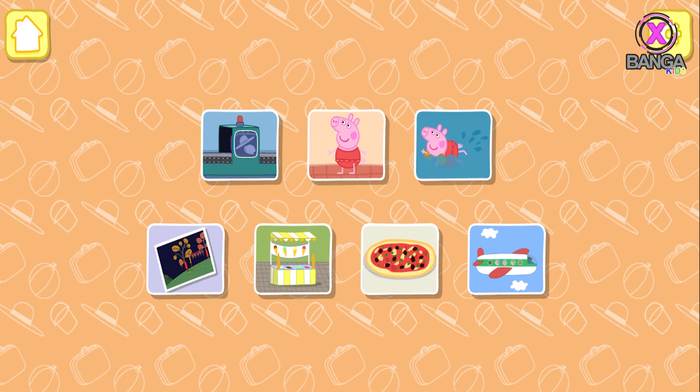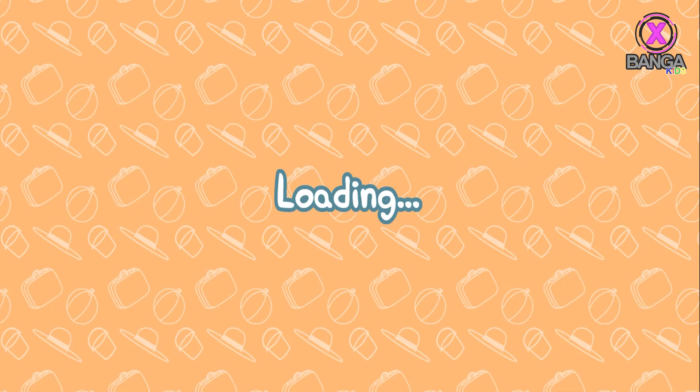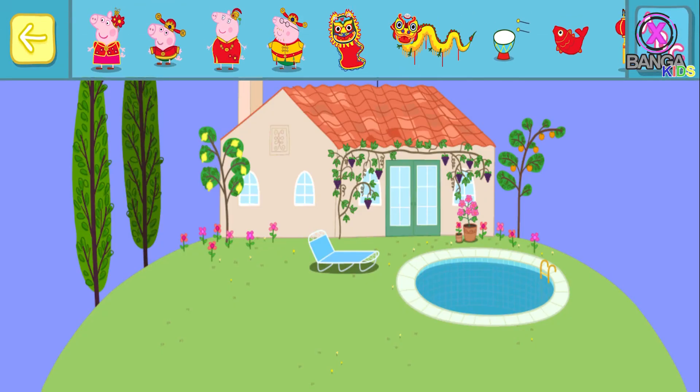Postcard sticker book. Touch a postcard. Make a lovely postcard with the stickers you have won.